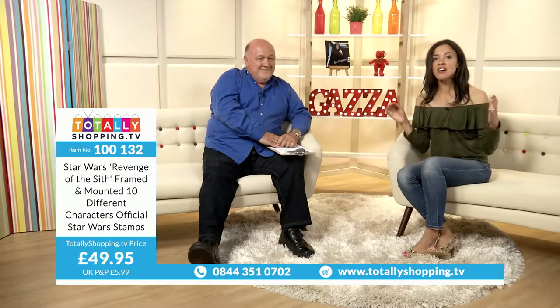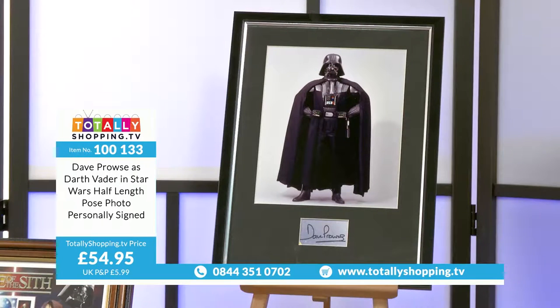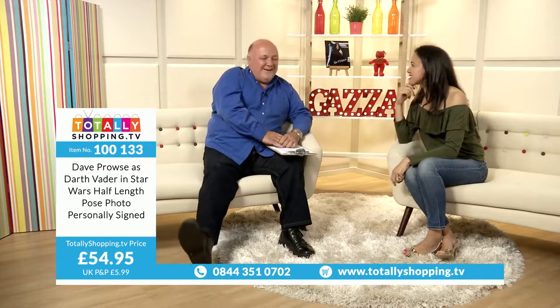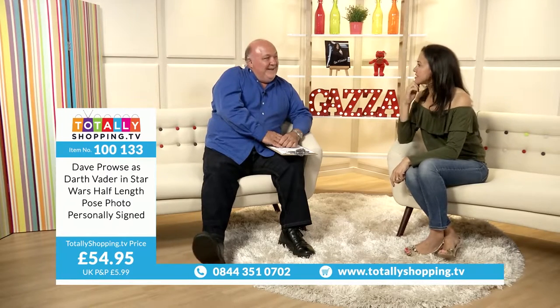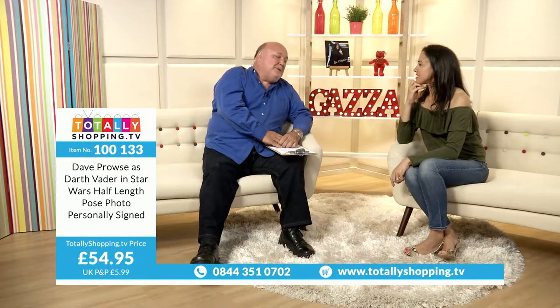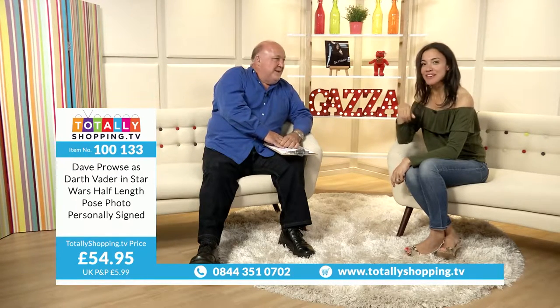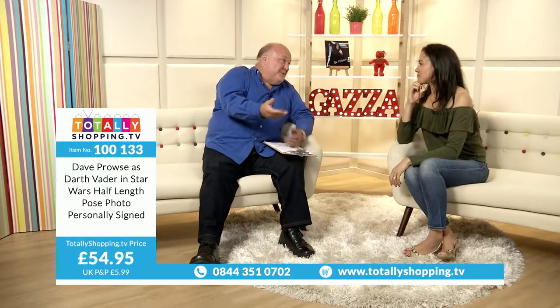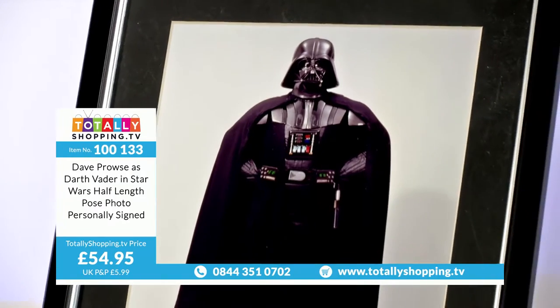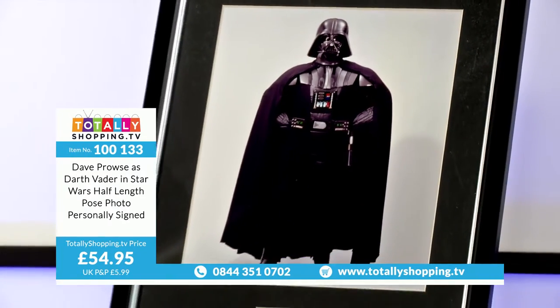Shall we move on to some Darth Vader? Who doesn't do the Darth Vader impression, putting something over their mouth? I probably don't do Darth Vader because I know Dave well. He takes the mickey out of my Cockney accent and I take the mickey out of his Bristolian accent.